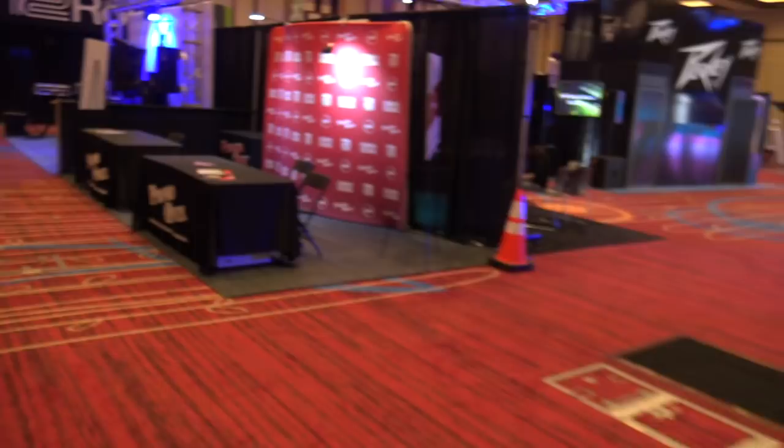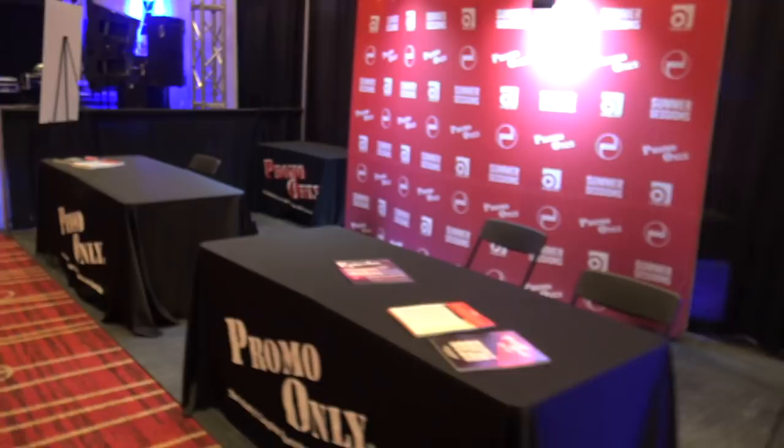Promo Only is next. Nick is here and I believe Glenn is here — I haven't seen Glenn yet but pretty excited to see him. They're going to be here at the show.